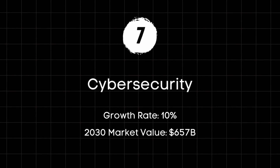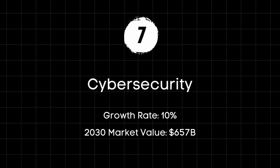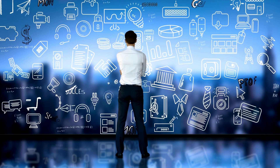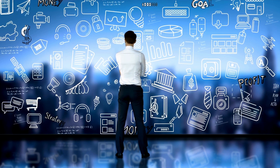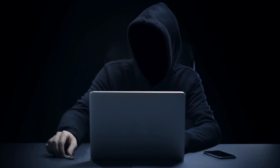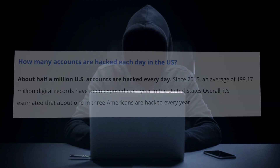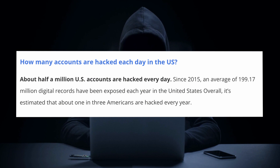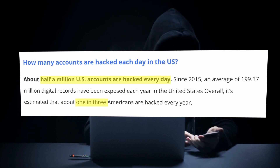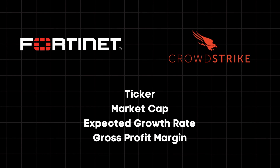Last but certainly not least, we enter the realm of data privacy and protection — or cybersecurity. Data is the new currency across the digital economy. People will pay a lot of money just to get your information on their customer list. And when things start to become valuable, you have people that want to steal that information. In the United States, about half a million accounts are hacked every day, and it's estimated about one in three Americans are hacked every year. Fortinet and CrowdStrike Holdings are here to protect you.